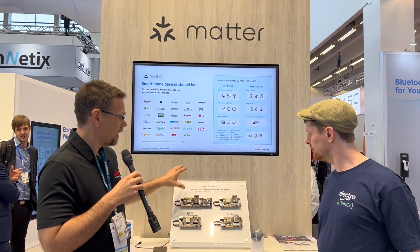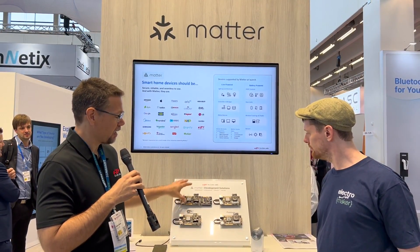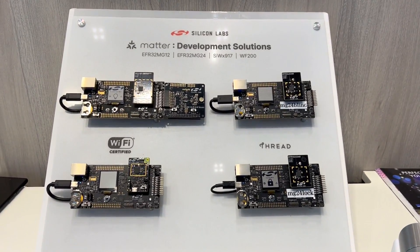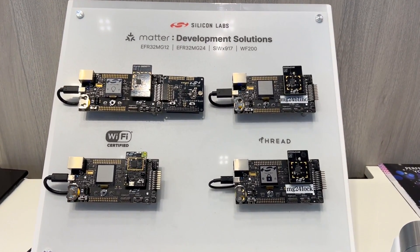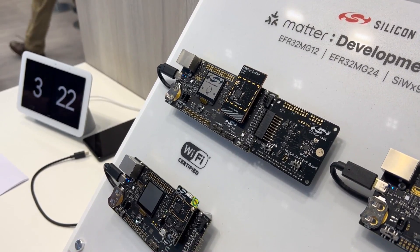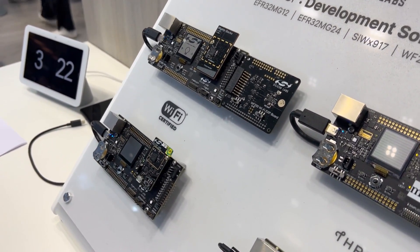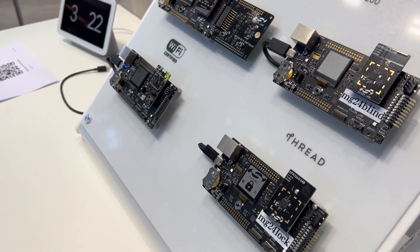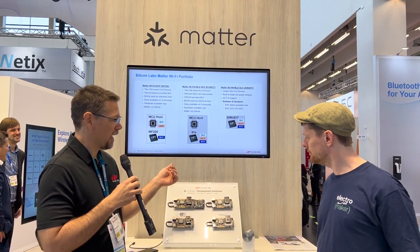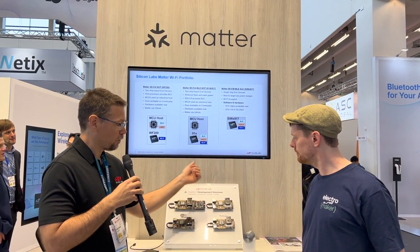And then on the Wi-Fi side, I have two development kits, both running light switch demos. All of this is connected up into a Google Home — standard Google Home, standard Google Home app. The nice thing is from the user's point of view, they don't really care that some things are Thread and some things are Wi-Fi — it just all shows up. I can turn things on and turn things off. It's just showcasing our products, the devices that we have that are intended for and designed to be single-chip Matter solutions.